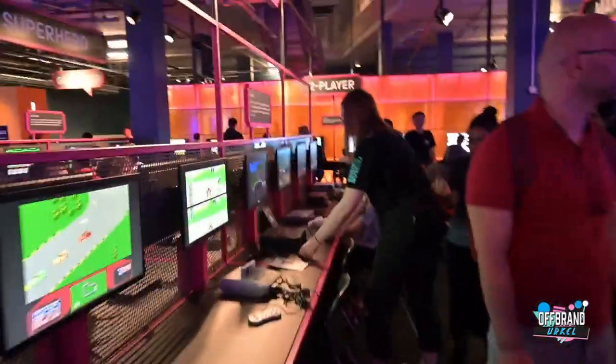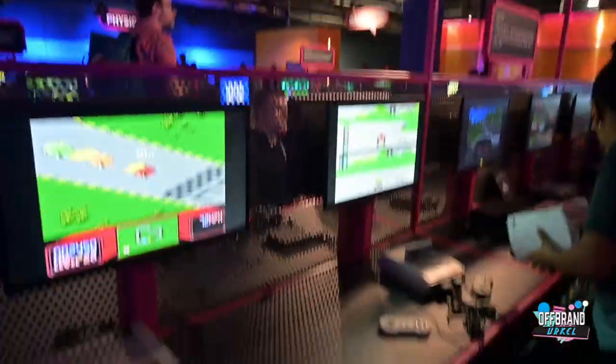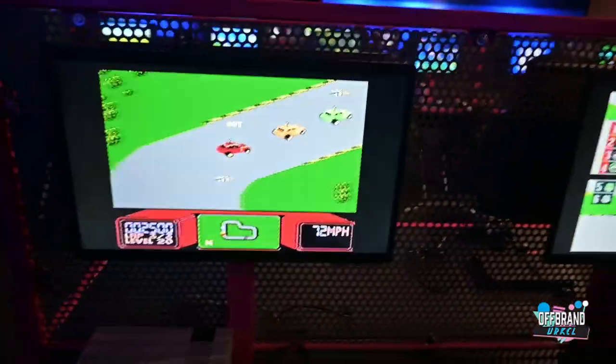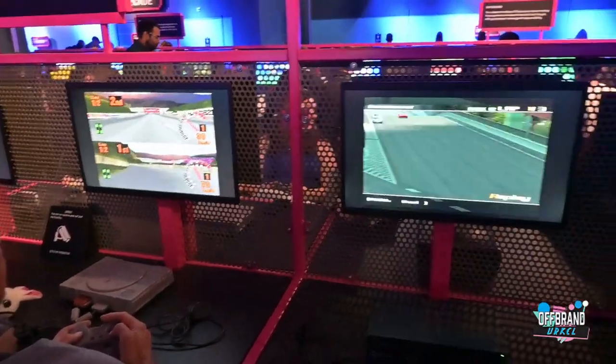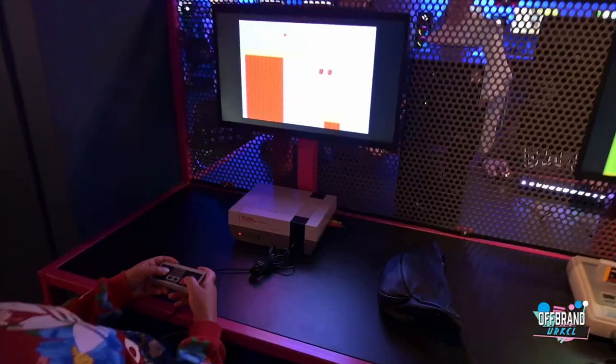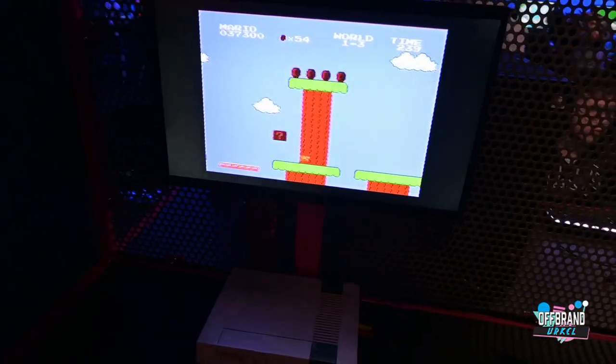I didn't really explore the driving section as much. I wonder what games are on here. So you've got of course Mario Kart, and what is that - Need for Speed? I see you're playing the classics. I've been here for almost three hours and I'm still not done. I'm still trying to play every game that I can remember. It's just such a great place to come and chill out and have fun.